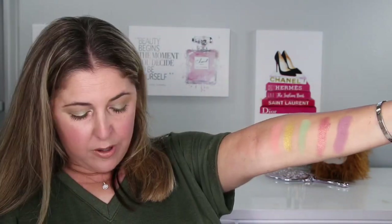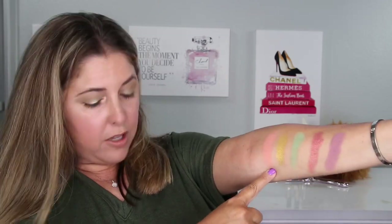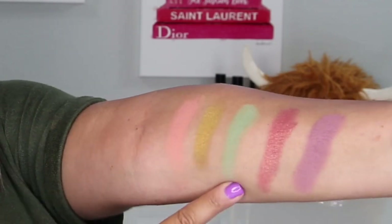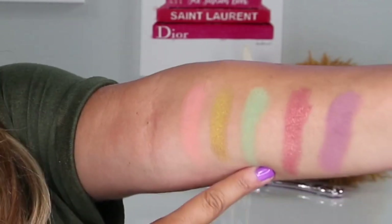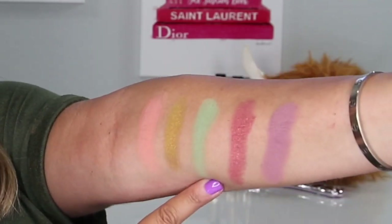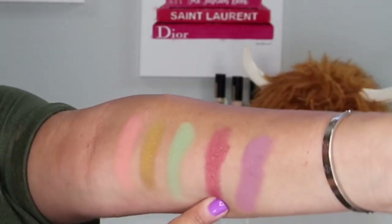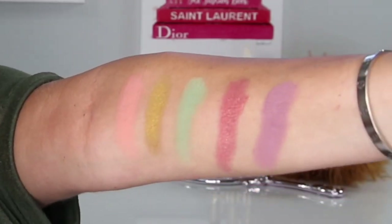Second row of the palette: we have Flutter By, followed by BB, this tremendously beautiful gold color, followed by Mantis which we used in today's video, Meadow Hawk - this gorgeous glimmering shade - and Love Bug, that really pretty lavender color. That is the second row of the palette.